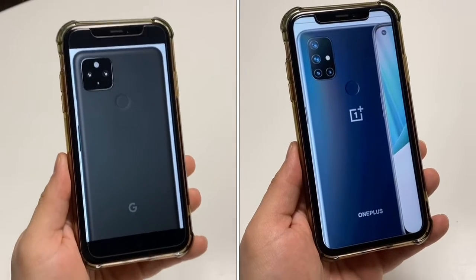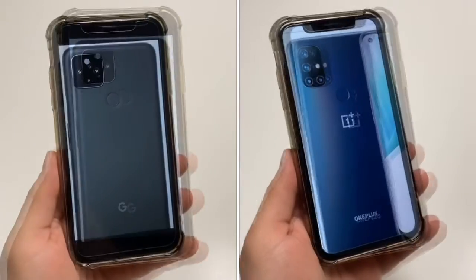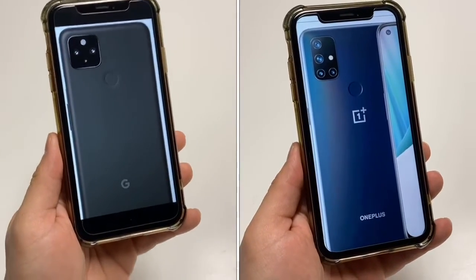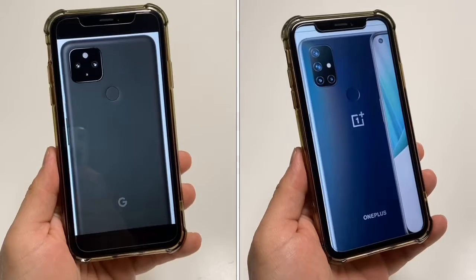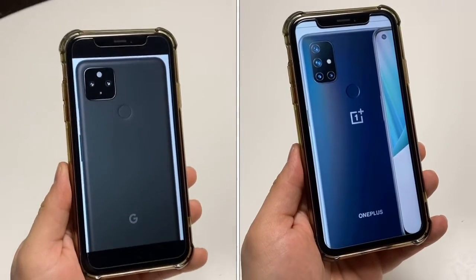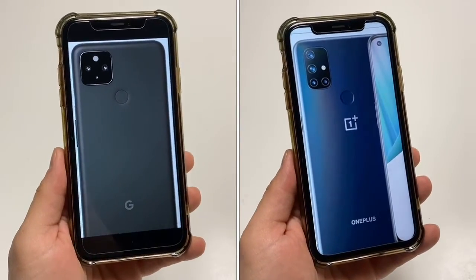Both of these phones can shoot video up to 4K resolution, which is really great. Selfie cameras on these phones are very similar as well — you get an 8 megapixel shooter on the Google phone and a 16 megapixel on the OnePlus. Both are capable of shooting selfie video in 1080p. At the end of the day, results will be very fine for most people and they're going to be very similar.